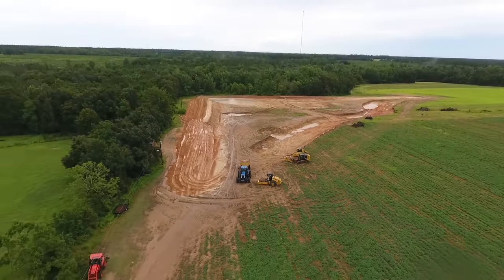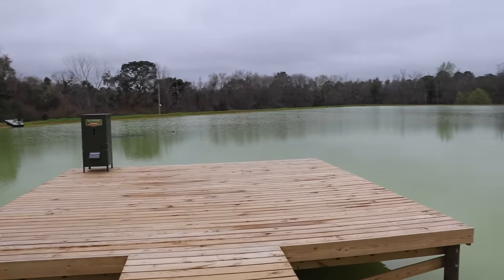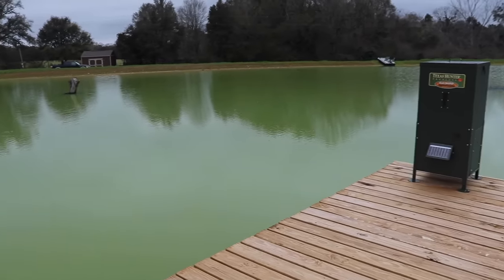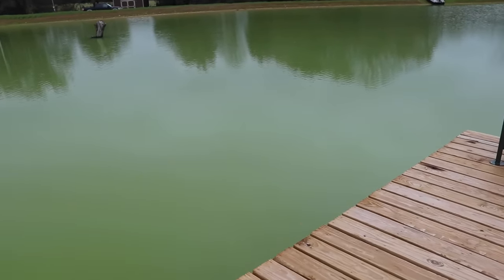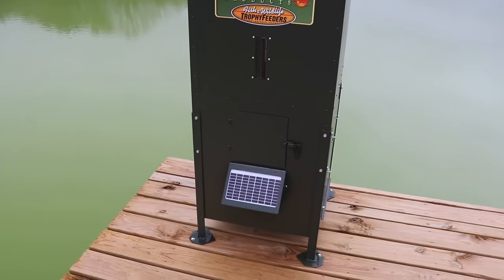It's been a couple of weeks since I've given you all an update on the pond — we have a lot of things to discuss. Spring is finally here, so we're going to start the lime and fertilizer program in the pond to get those water parameters just right. We already have the bluegills and fathead minnows eating twice a day.